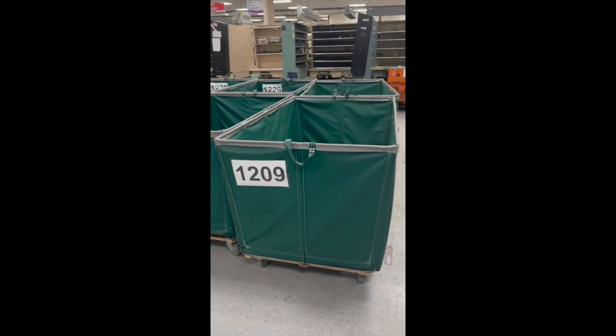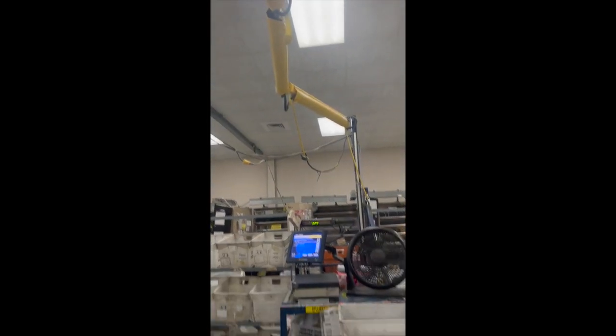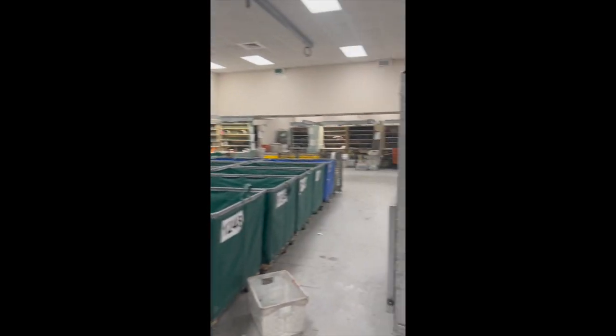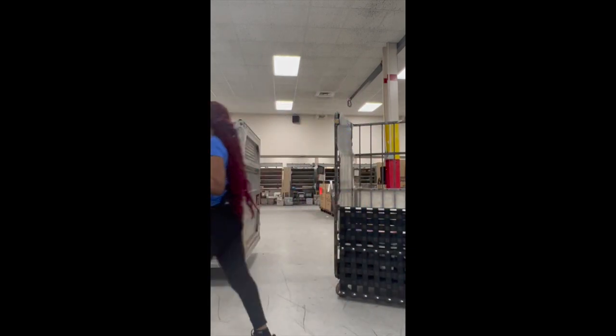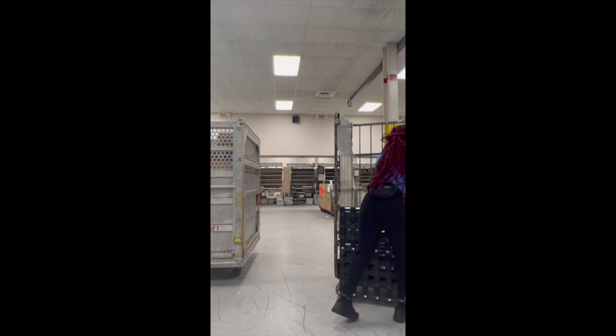Here's my station — you can see all the green things called hampers, which represent all the different routes I throw parcels to. That's my scanner, which I use to scan each package before throwing it into the correct hamper. I'll post another video of me throwing parcels into the hampers and doing the bins. This sped-up video shows me throwing parcels — that's pretty much what I do from 3 AM until about 9 AM. That little pause was me throwing a box into the wrong route and having to go correct it.